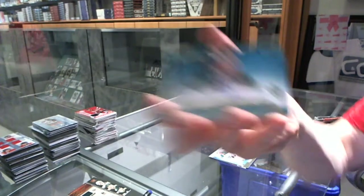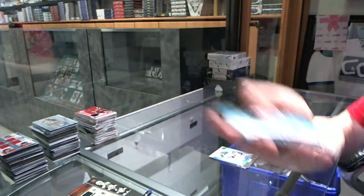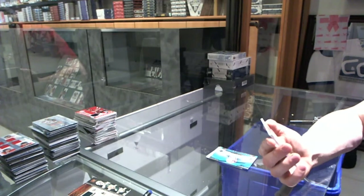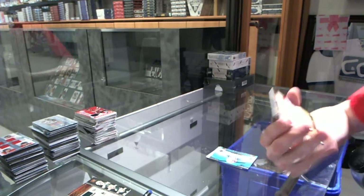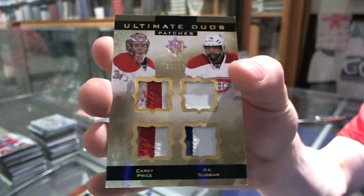We've got an Ultimate Signatures for the Dallas Stars, Jack Campbell. And we've got an Ultimate Duos Patches, number 25 for the Montreal Canadiens, Carey Price and P.K. Subban.